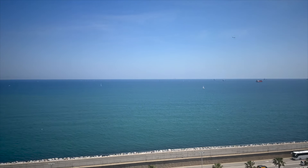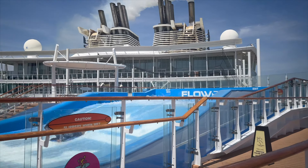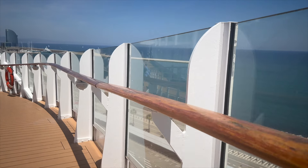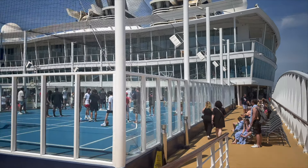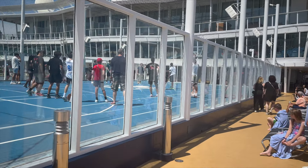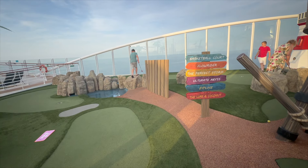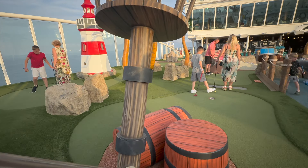We flew out to Barcelona with Ryanair on the Saturday morning, landing at El Prat airport. There are a few airports in the Barcelona area, some quite far away, so make sure you know which one you're flying to. The flight and journey through the airport was a breeze, and it's just about a 20-minute taxi journey into the city. We spent a night in Barcelona before boarding the ship on Sunday at around midday.